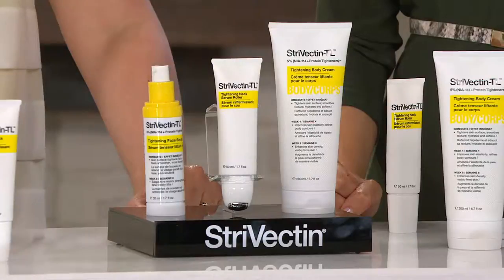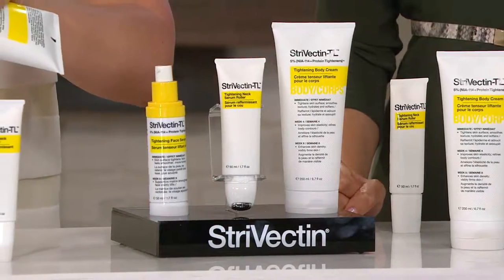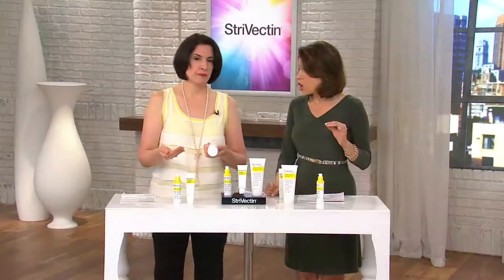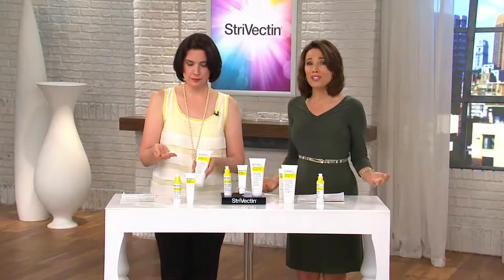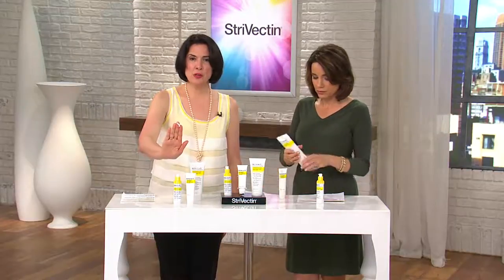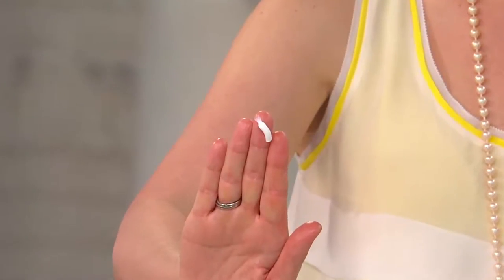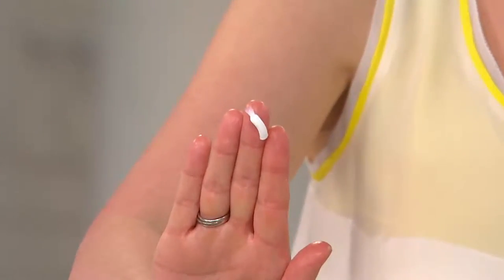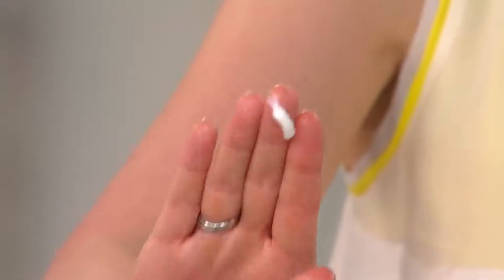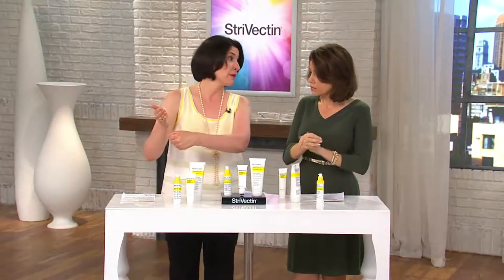Can we talk about the Tightening Body Cream? Because this goes beyond moisturizing the back of your knees. This is a serious anti-aging treatment for places on your body you didn't even know you could have an anti-aging treatment. I want to show you the texture. Strivectin is so smart — I want a serum on my neck because it's very thin skin, but I want a richer texture for firmness on my body, since the skin is thicker. Hence the Tightening Body Cream — which really should be called the Tightening Body Treatment.